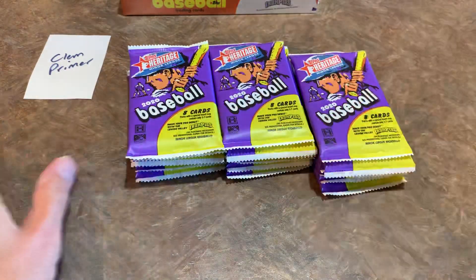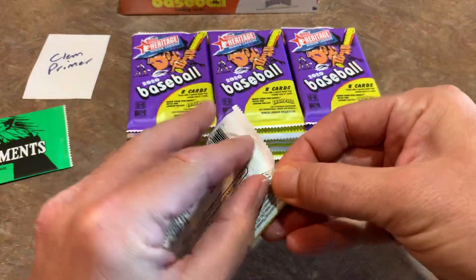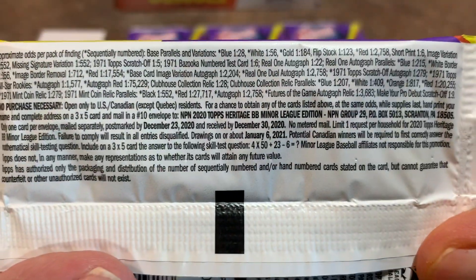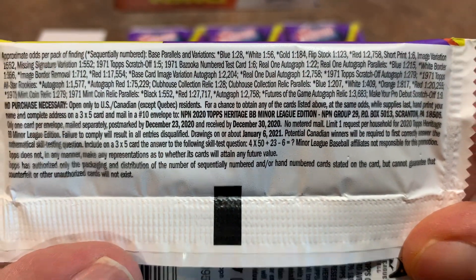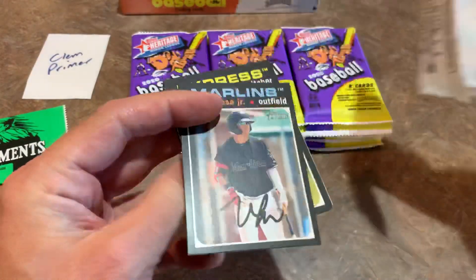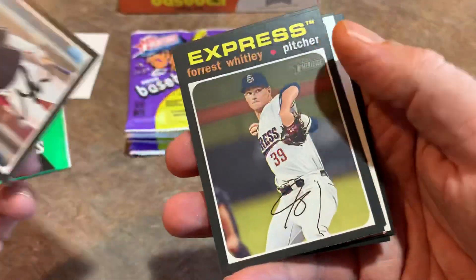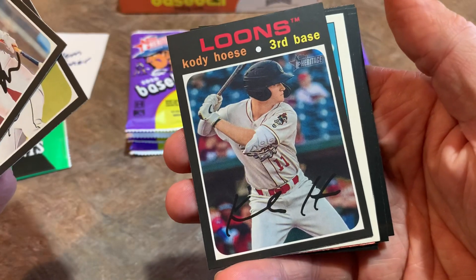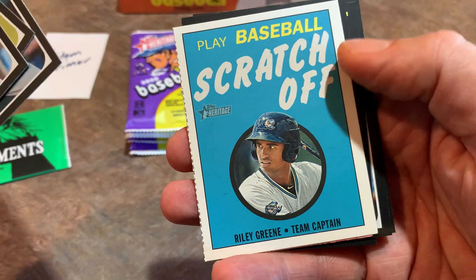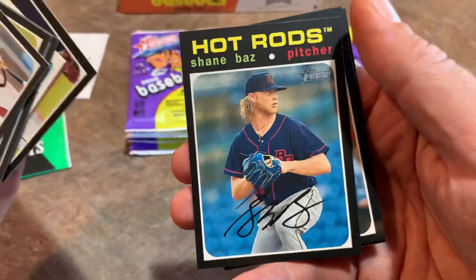Best of luck to you Clem. Here are the pack odds in case you'd like to see those — go ahead and pause and read through them. We'll save that box topper as well. Leading things off we have Victor Mesa Jr. from the Marlins, Forrest Whitley, former top pitching prospect for the Astros, Cody Hinds, Riley Green — the scratch-offs are about one in every four or four-and-a-half packs.